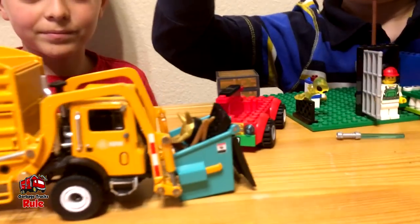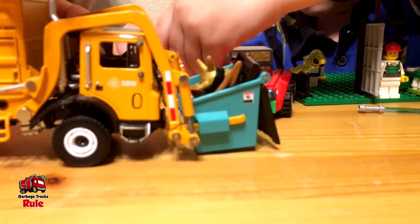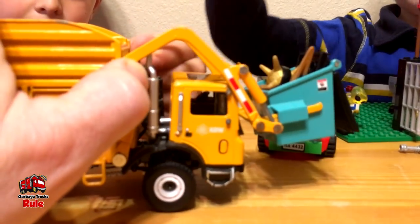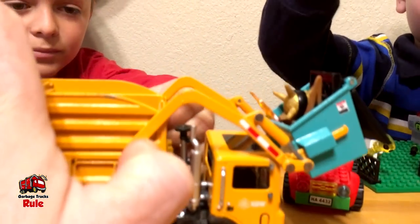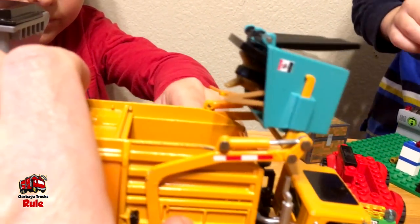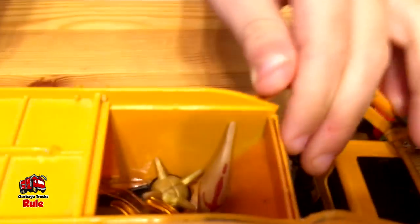Can you dump that front loader right there for me? Dump it? Yeah. Are you able to lift that up? I can help you on this side if you need me to. There you go. It gets kind of stuck, doesn't it, because we've been using it so much. Let's see what's in there.